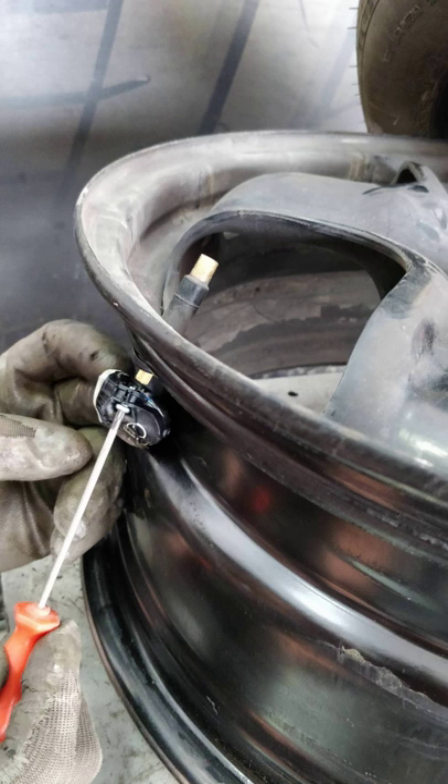The significant advantages of TPMS are summarized as follows. Fuel savings: according to the GITI, for every 10% of under-inflation on each tire on a vehicle, a 1% reduction in fuel economy will occur. In the United States alone, the Department of Transportation estimates that under-inflated tires waste 2 billion U.S. gallons of fuel each year.